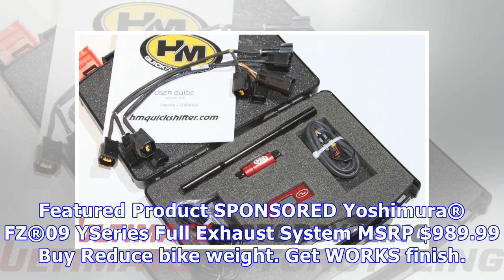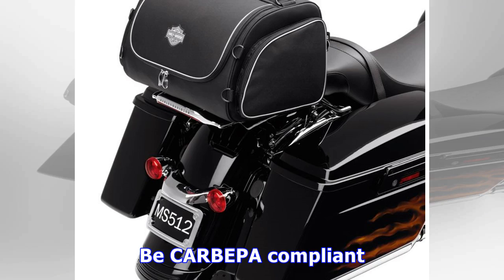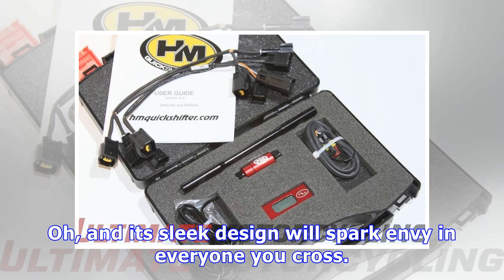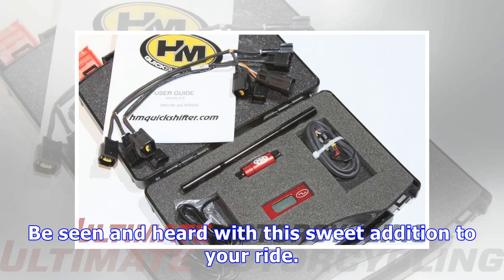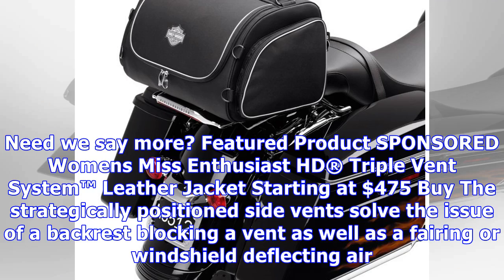Featured product sponsored: Yoshimura FZ09 E-Series Full Exhaust System, MSRP $989.99. Reduces bike weight, EPA compliant, and its sleek design will spark envy in everyone you cross. The all-new Yoshimura E-Series Full Exhaust System is a class-leading offering by Yamaha. Be seen and heard with this sweet addition to your ride. Need we say more?